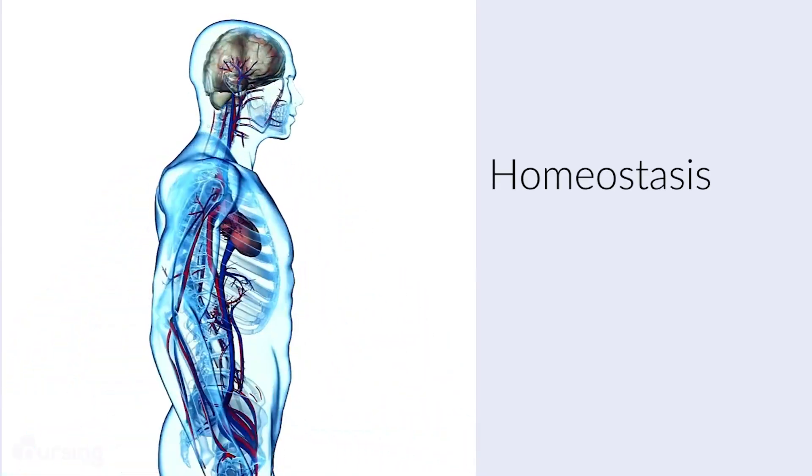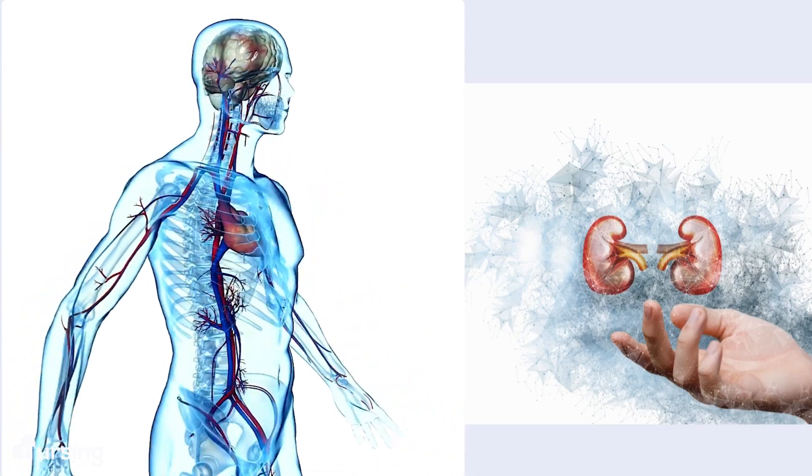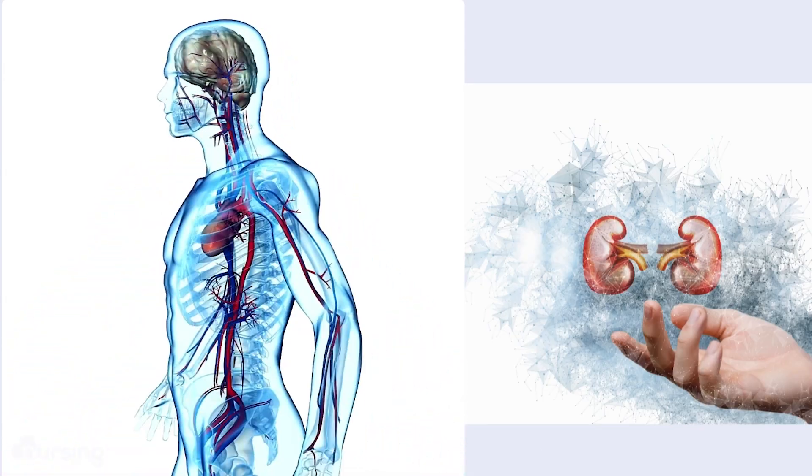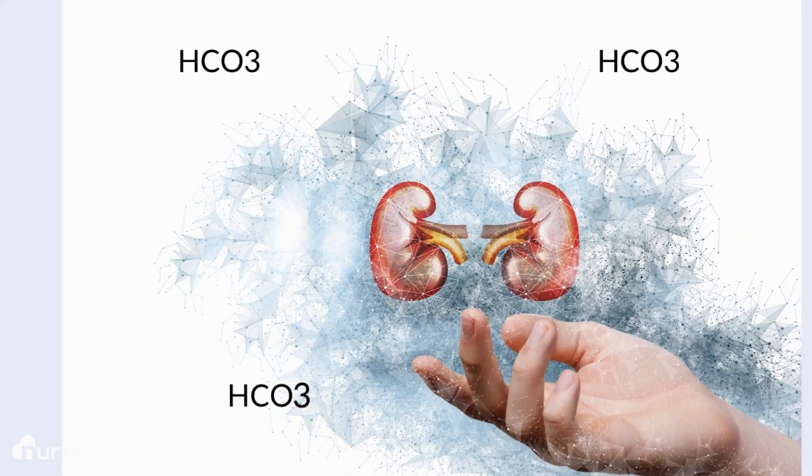The body is all about homeostasis, so it will try to compensate for acidosis by having the kidneys retain bicarb and produce more bicarb or HCO3. Bicarb is a base — it's alkaline — so it will bind with the free hydrogen ions and raise the blood pH. However, it takes far too long in a scenario like this for that to actually be effective or corrective.